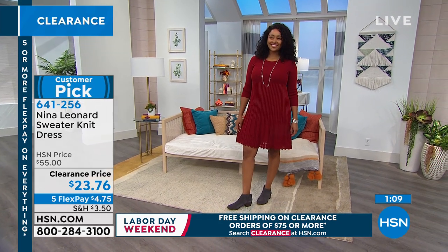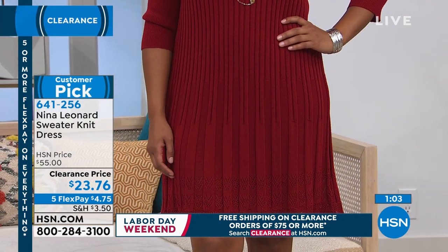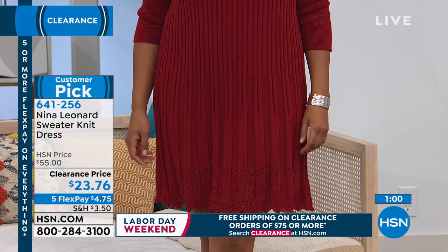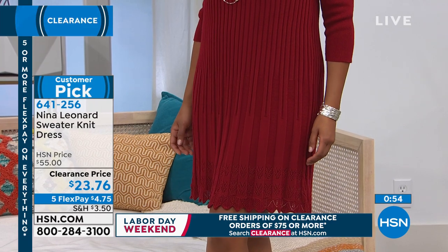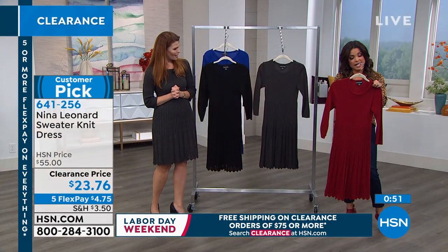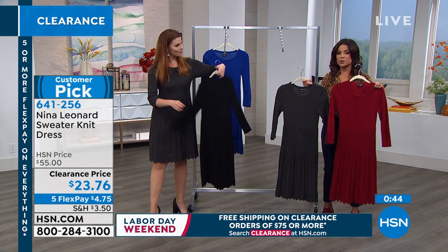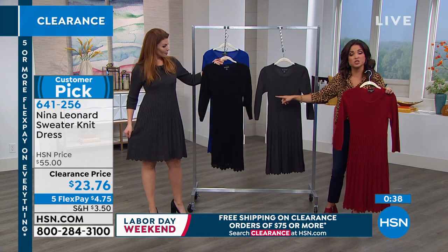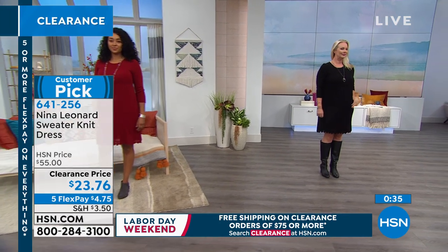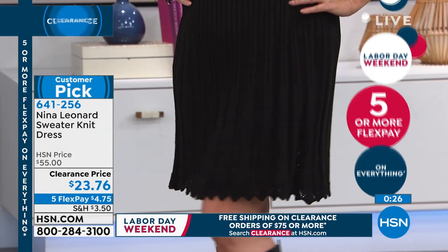We only have about 100 left in the scarlet now. It's $23 — originally $55, so you're getting over 60% off. In the charcoal and scarlet, we only have size medium through 3X at this point. The black, we still have all sizes extra small through 3X. It's 38 inches in length. I wore this for a show once — I'm 5'2" and it just covered my knees, perfectly cute. You can always add a belt if you want to zhuzh it up a little too.